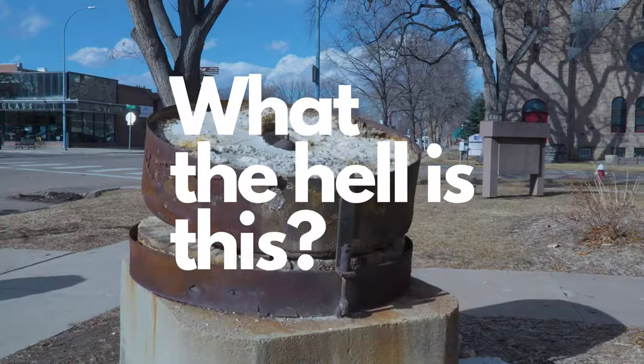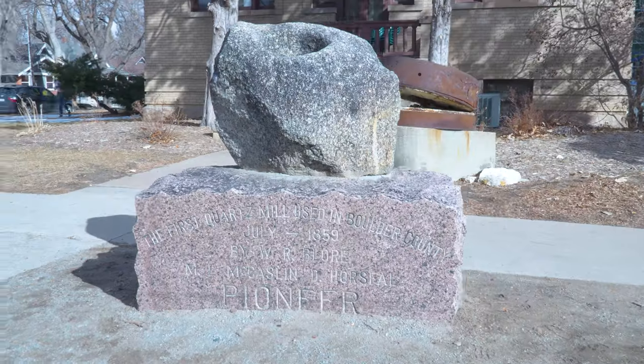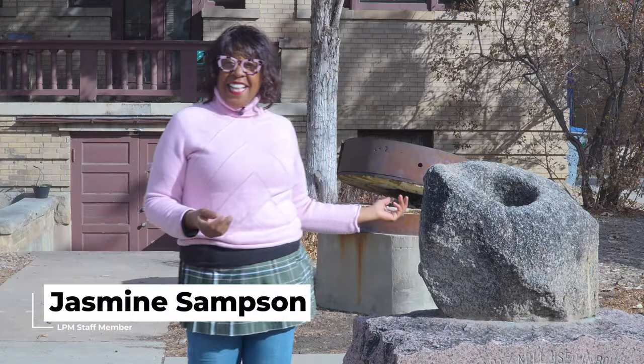Welcome to the first episode of What the Hell is This?, where we uncover the strange and mysterious artifacts of Longmont. Today we're delving into the history of this flour millstone located on the west side of Longmont Public Media. So what the hell is this thing?